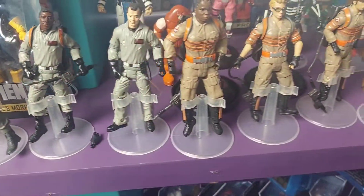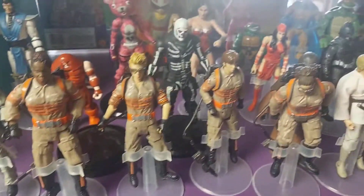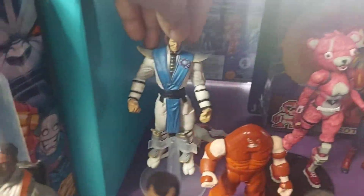Ghostbusters toys! Oh, what's this? The retrocube thing? And one - Lord Raiden.